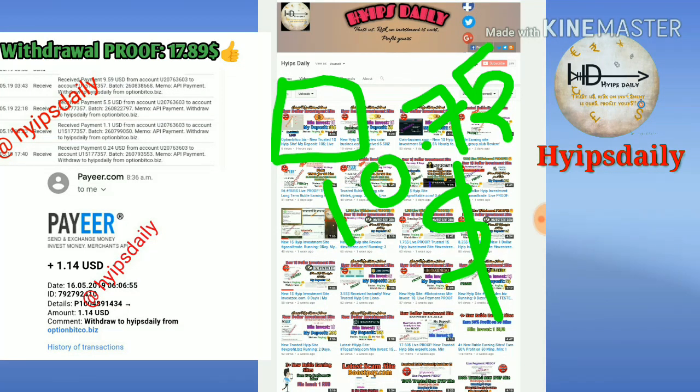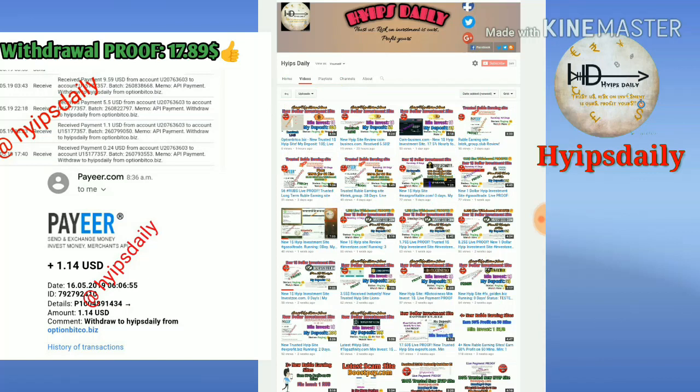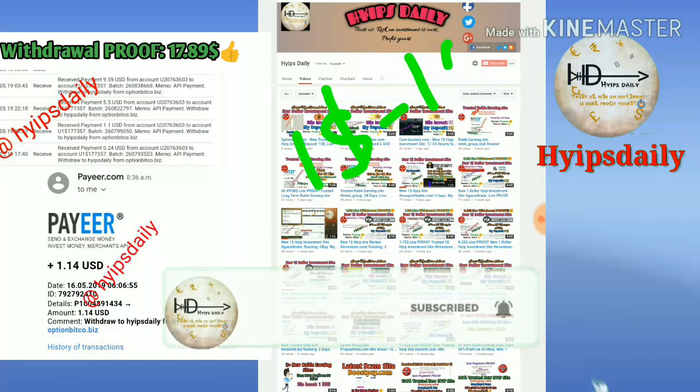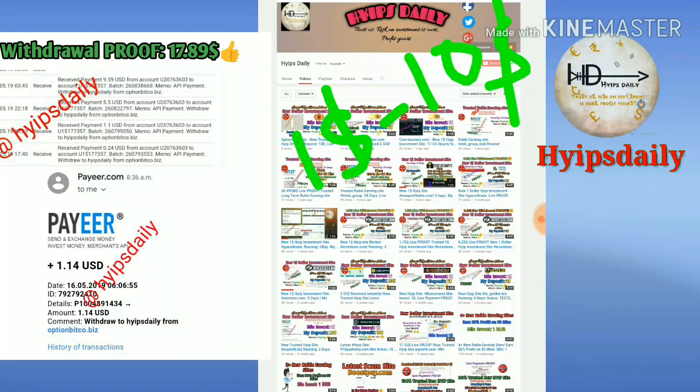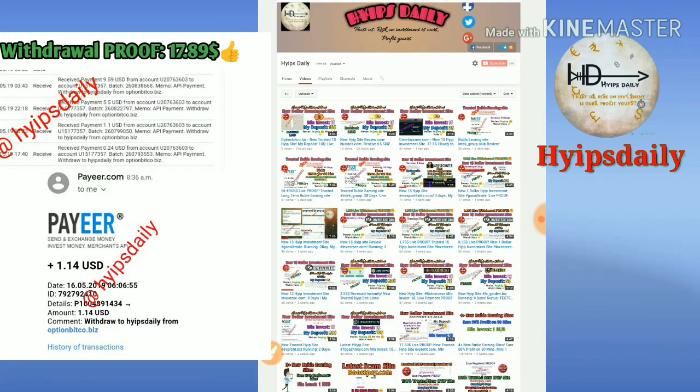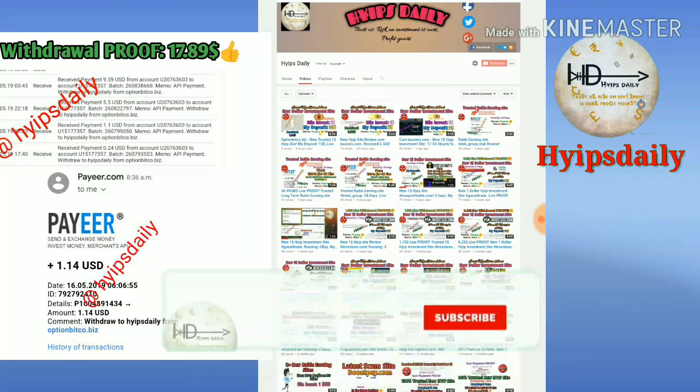If this site really pays me, you can join through the link given in our description. I strongly recommend you to invest only one dollar to ten dollars for moderate risk takers, and for high risk takers I recommend investing ten dollars to fifty dollars in the plan one.